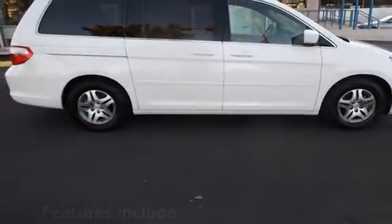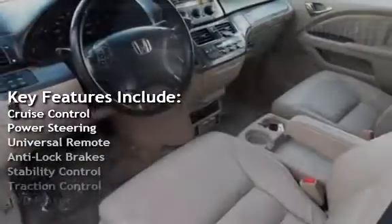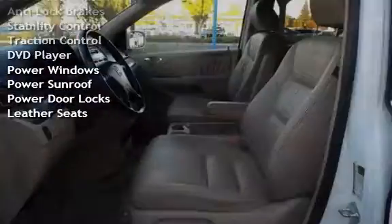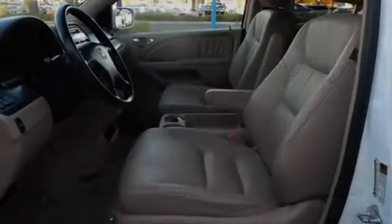Key features include: cruise control, power steering, universal remote, anti-lock brakes, stability control, traction control, DVD player, power windows, power sunroof, power door locks, and leather seats.